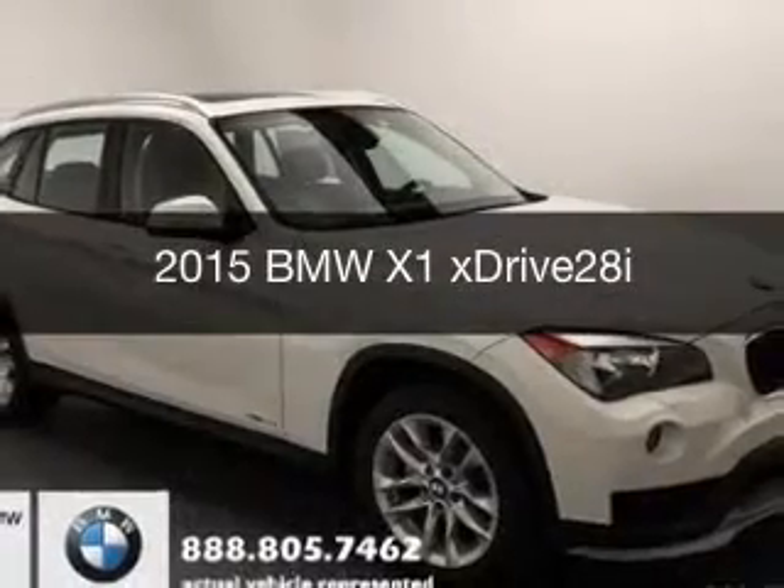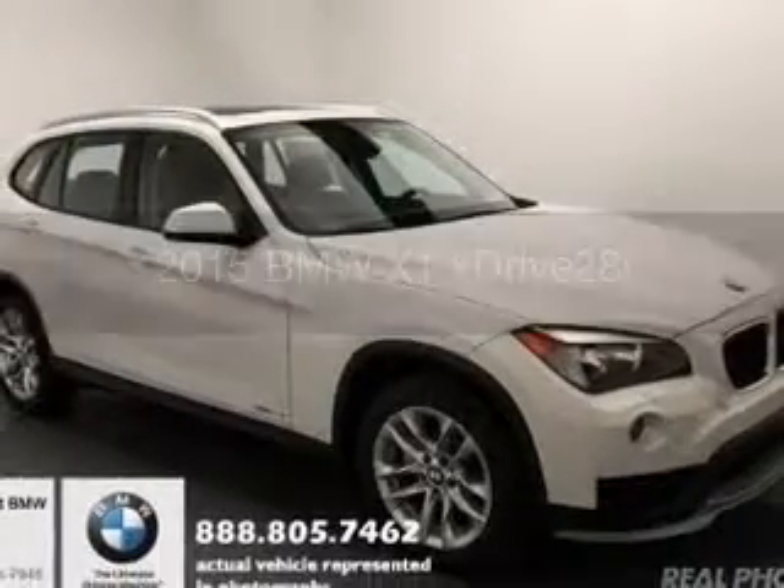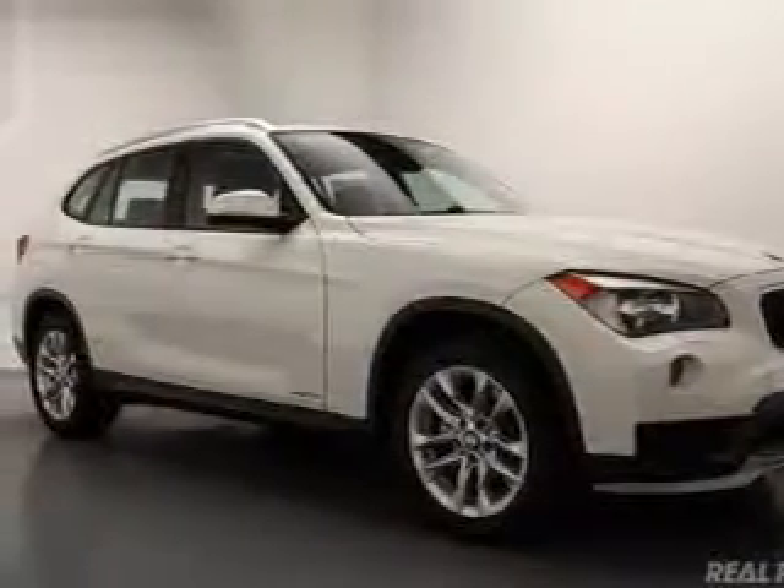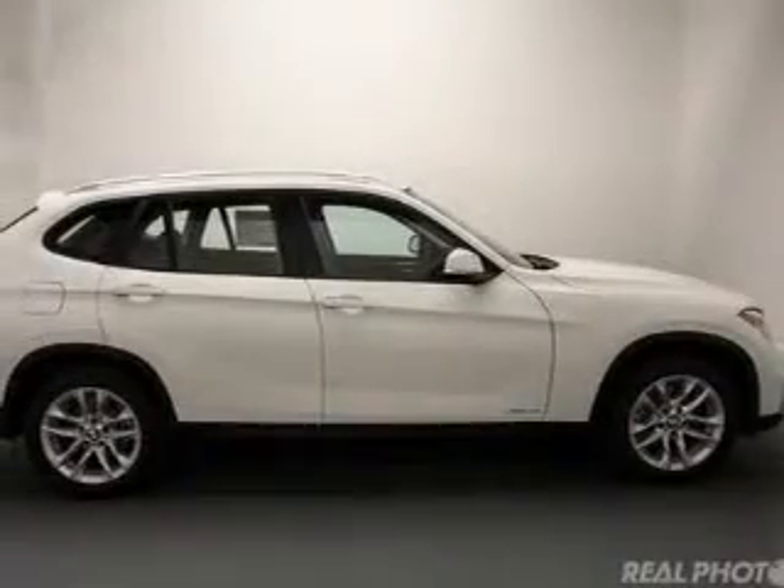This is a new 2015 BMW X1, the ultimate driving machine. It's powered by all-wheel drive, a 2-liter, 4-cylinder engine, and an automatic transmission.